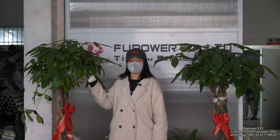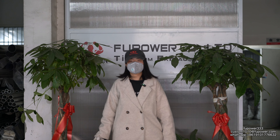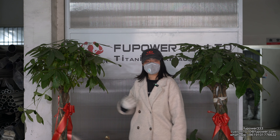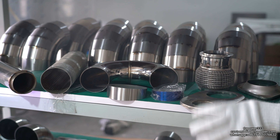Hello guys, welcome to our factory. We are Full Power, a professional manufacturer in the exhaust system. We provide exhaust pipes, airship pipes, and components. We also provide turbo pipes. If you have any needs, please contact us. Here are some of our exhaust components.